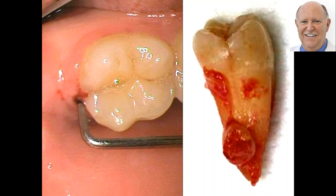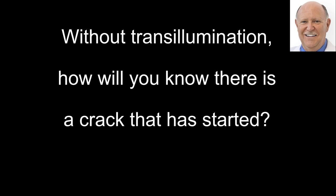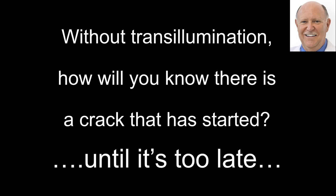Here's another example — no filling, yet look at how deep that perioprobe goes in. Look at the extracted tooth and see where the crack line is, and all the infection. If this patient had been seeing a dentist who routinely used translumination during exams, this dentist would have picked up this problem. Do you see the stain in there and all the infection? This wasn't a one-time traumatic event — it happened over a period of time. So this could have been caught before it happened, and the tooth could have been fixed very easily.